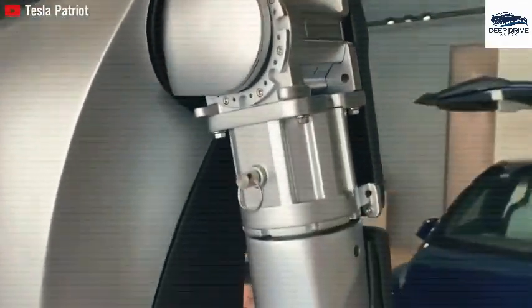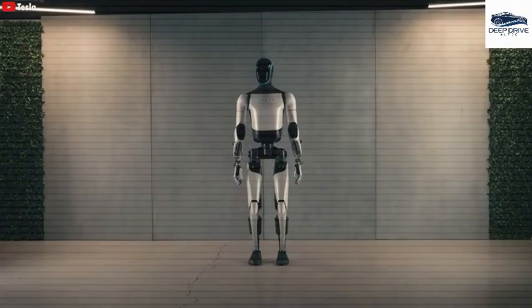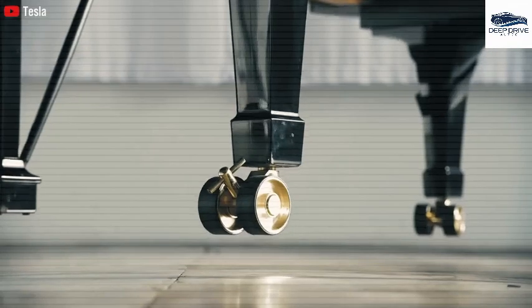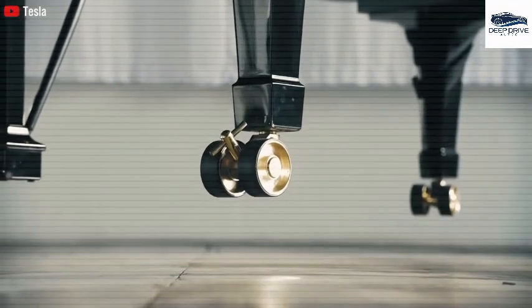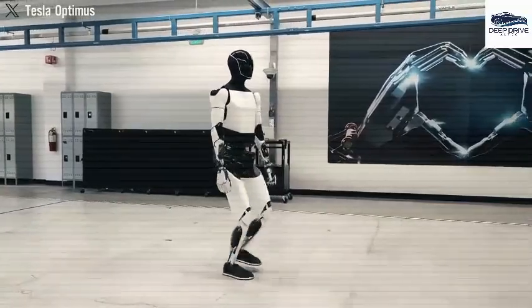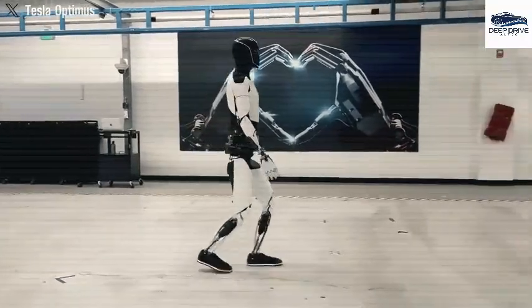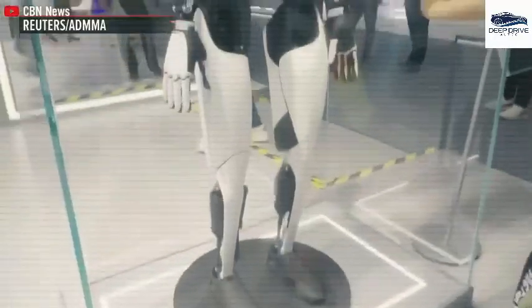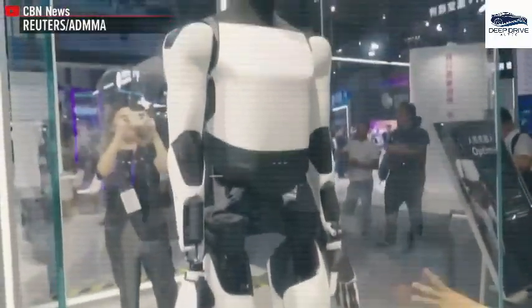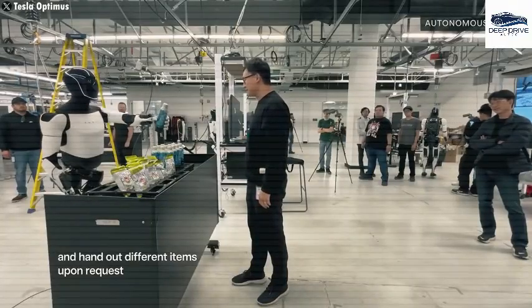Tesla's objective is to produce the Optimus robot at a target price of $10,000, making it particularly competitive within the marketplace and underscoring Tesla's proficiency in scaling production efficiently. In contrast to Boston Dynamics, which has encountered significant challenges in mass production over nearly a decade, Tesla's rapid advancements indicate a more streamlined trajectory for Optimus, emphasizing Musk's strategic vision within the field of robotics.